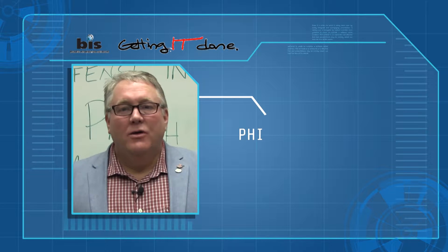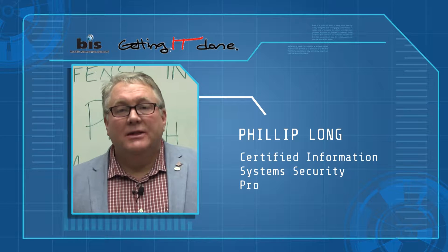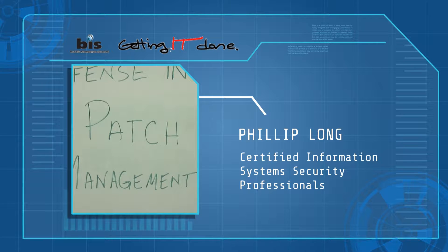Hi, I'm Phillip Long, CEO of BIS Technology Group, and we are at layer six in our defense in depth series. This particular layer, we're going to talk about patch management.